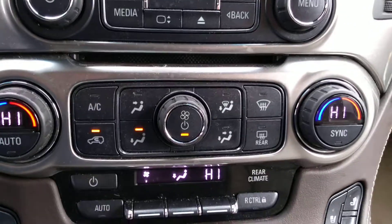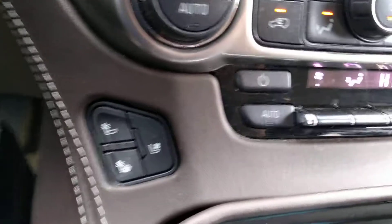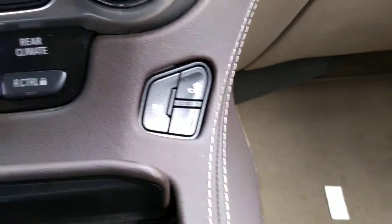You do have dual climate zones, your rear climate control, and heated and ventilated seating for your driver's and passenger's side.